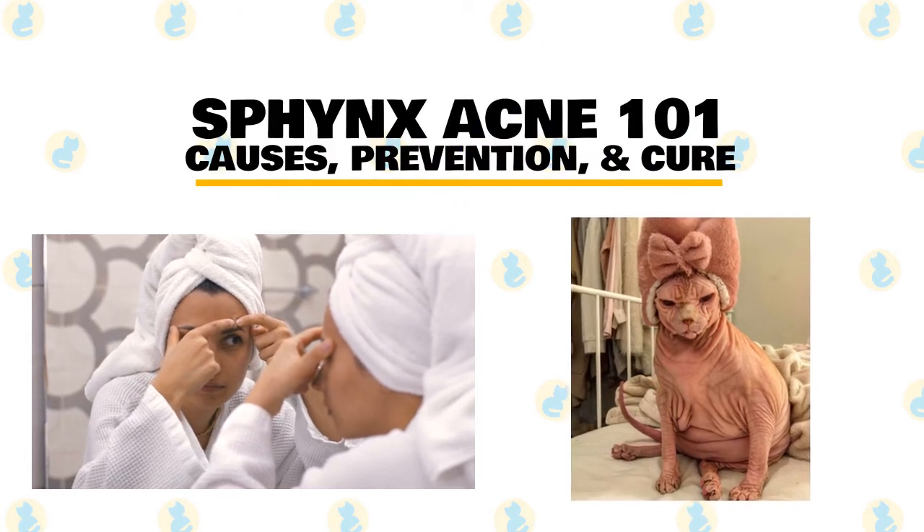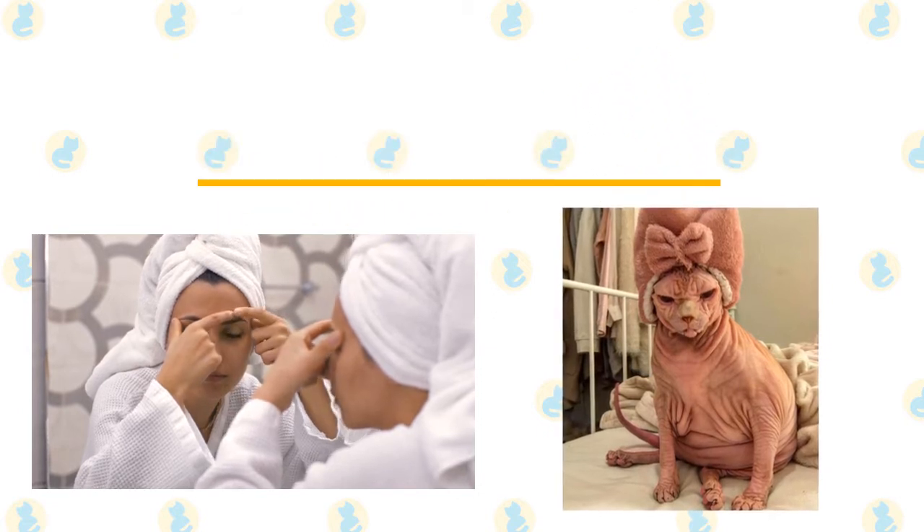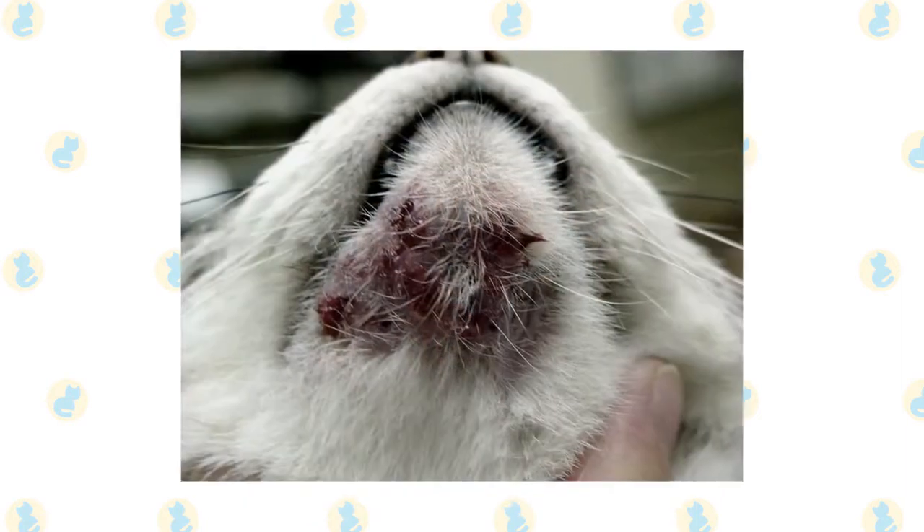Did you know that, just like humans, cats can suffer from mild to severe acne? While any cat can get it, it's more common in cats with long hair or folds of skin. Here's what a serious case of cat acne can look like.